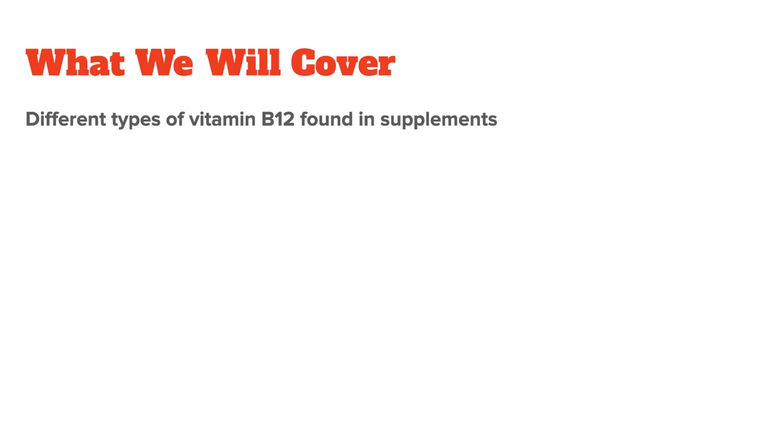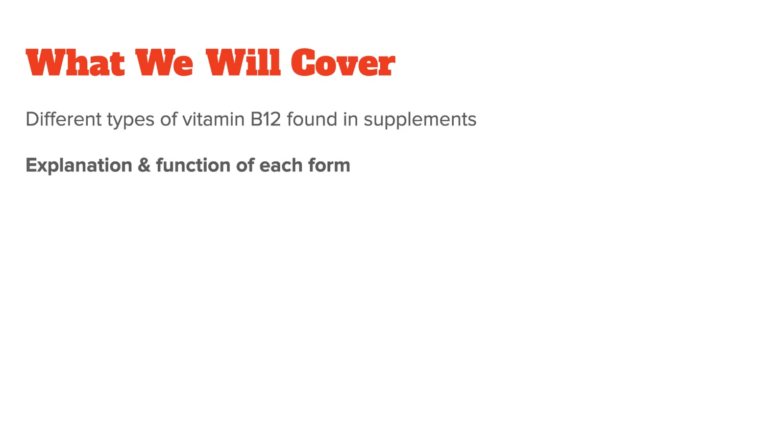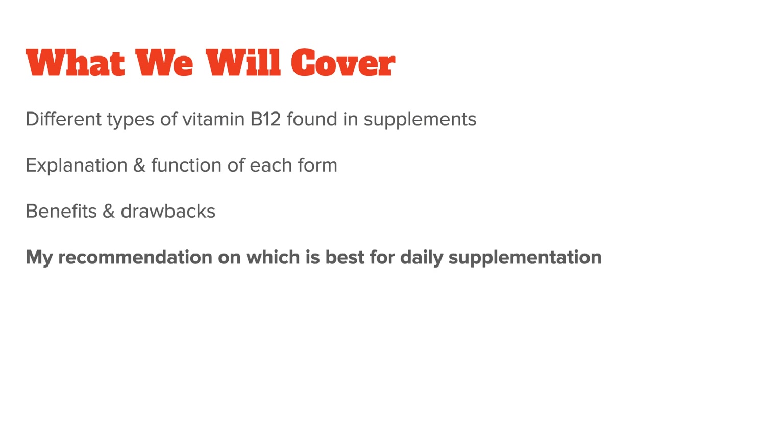In this video, I want to go over the different types of vitamin B12 that you will find in supplements. What many people don't know is that there is a huge difference between different versions, both in quality as well as in functionality. First, we will go over the four different forms of B12, then I will explain the benefits and drawbacks of each, and lastly, I will give you my recommendation on which is best for daily supplementation.